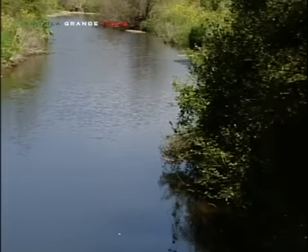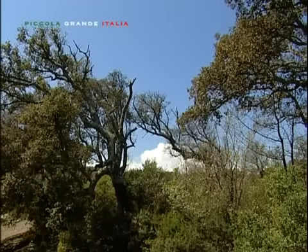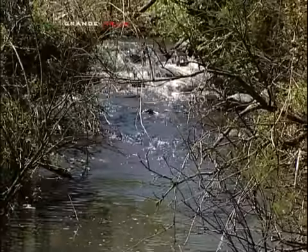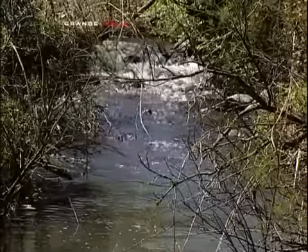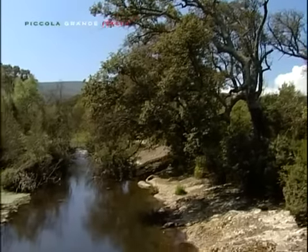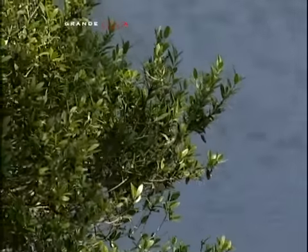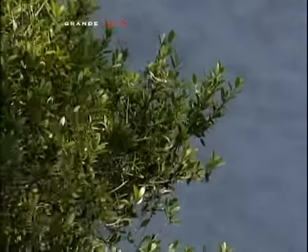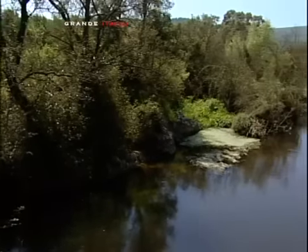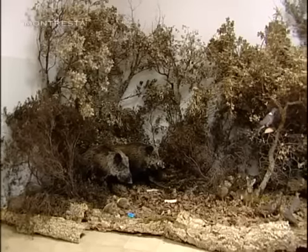Percorrendo gli affascinanti sentieri che si snodano all'interno della strabiliante natura, tra i folti rami che piano filtrano il caldo sole, possiamo ammirare il dolce scrosciare del vicino fiume che preannuncia la vivacità di una natura selvaggia, dove non di rado capita di vedere volpi, cinghiali, donnole e uccelli rapaci diurni e notturni.